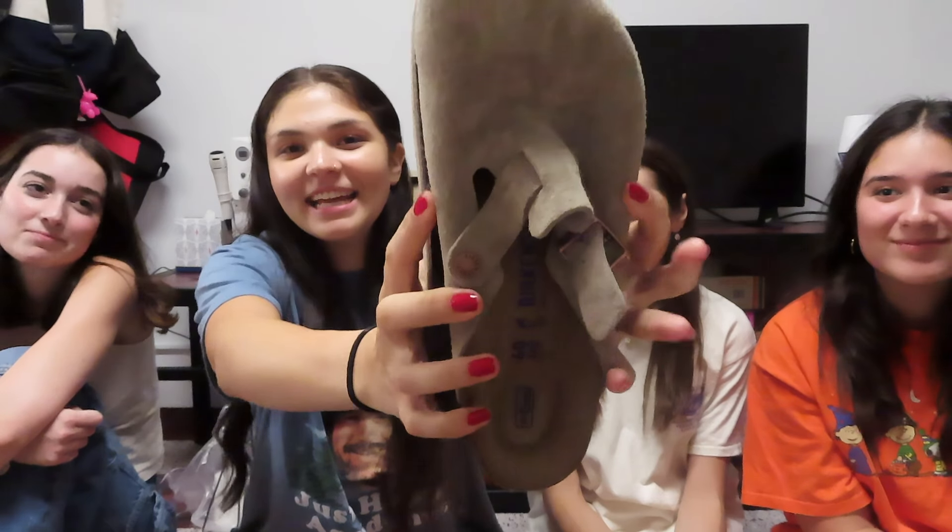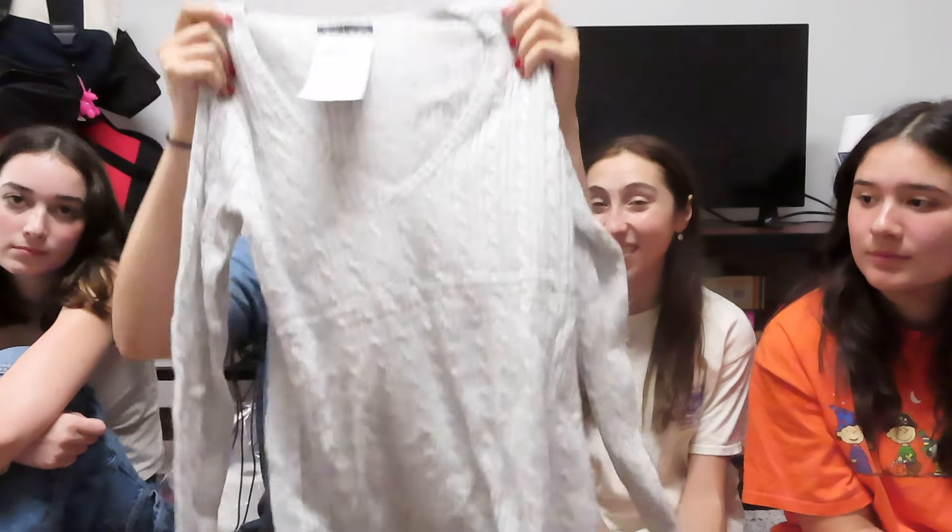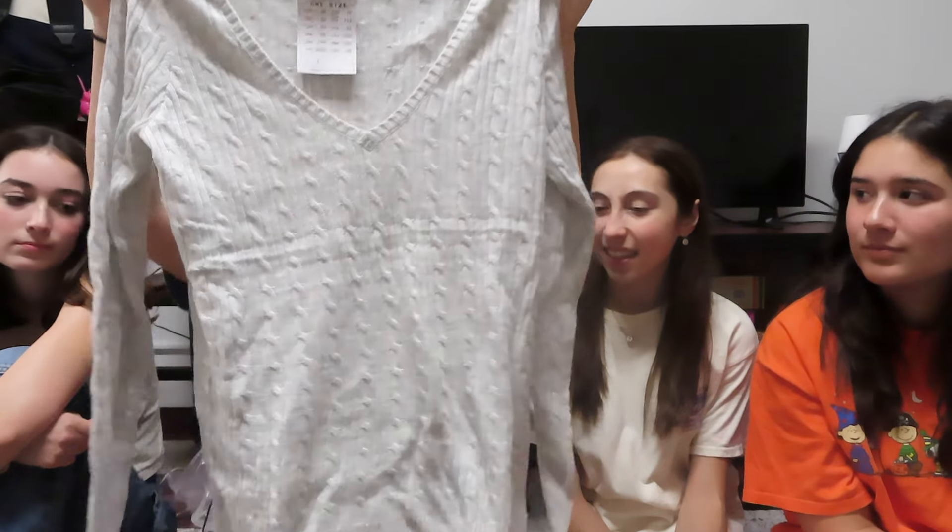I really wanted Birkenstocks — everybody has the Birkenstock clogs and I felt like I needed them because everybody has one and I am like everybody. So I got this pair in this shade and I'm already wearing them right now and they are perfect. I love them.